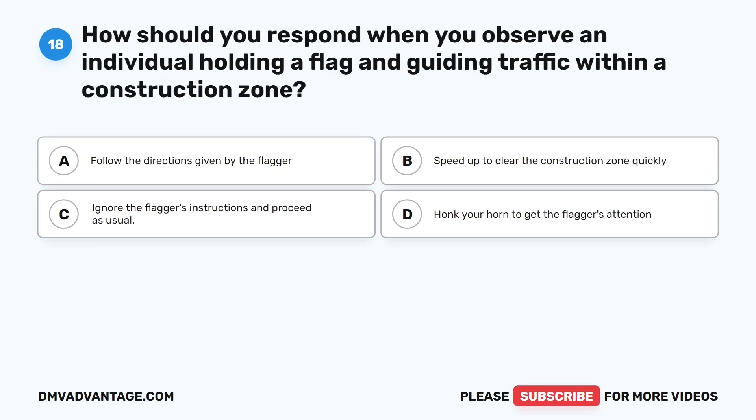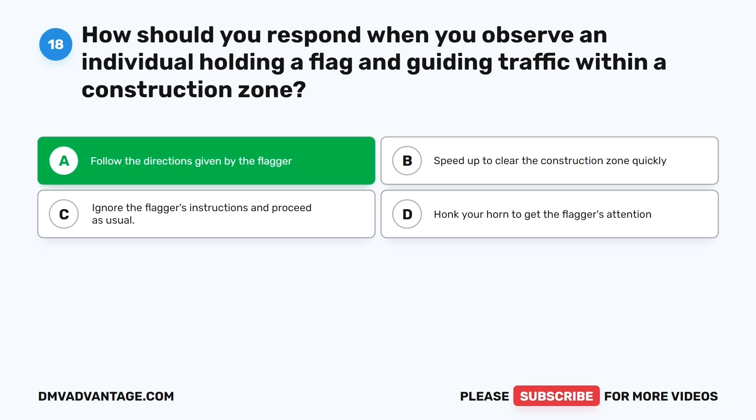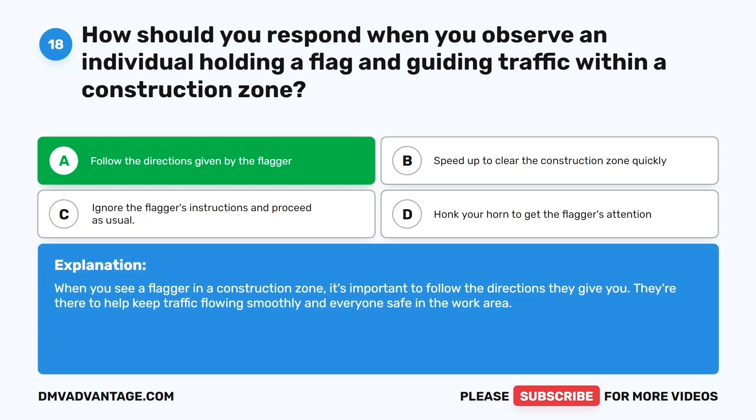Question eighteen. How should you respond when you observe an individual holding a flag and guiding traffic within a construction zone? The correct answer is A: Follow the directions given by the flagger. When you see a flagger in a construction zone, it's important to follow the directions they give you. They're there to help keep traffic flowing smoothly and everyone safe in the work area.